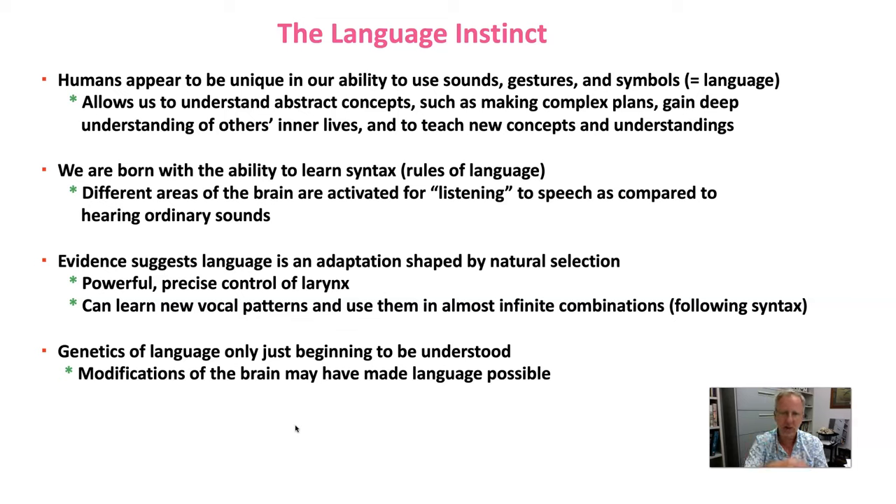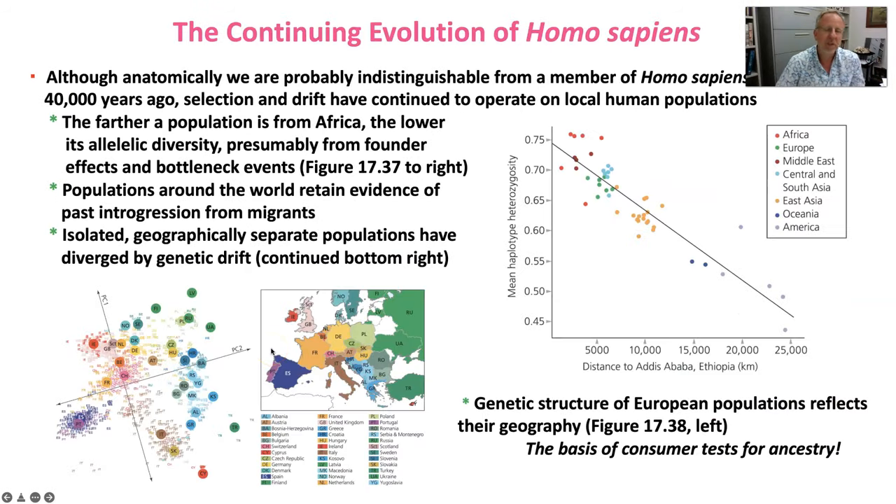The genetics of language is only beginning to be understood. We're just barely starting to gain an understanding of what genetically controls language. Almost certainly, modifications of our brain may have made language possible, and we're just at the cutting edge of figuring out how that has happened.